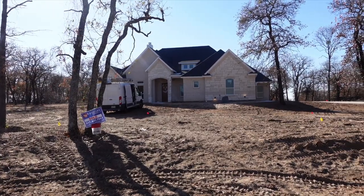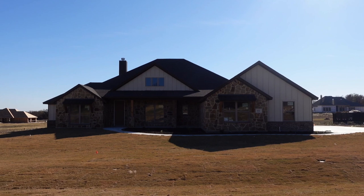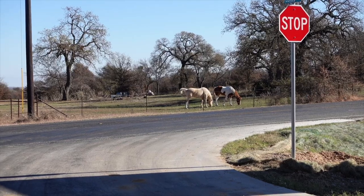Given its rustic feel, larger lot sizes, and the fact that Poolville is more of a ranch community overall, this is a great spot if you are wanting to have horses, small livestock, or just a little more space to spread out and maybe build a shop for RV or boat storage.